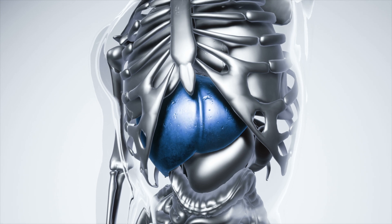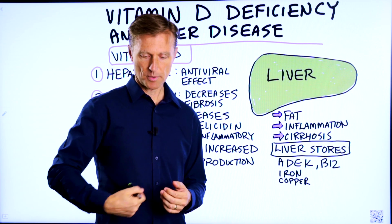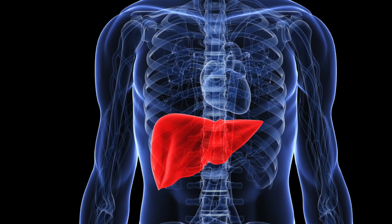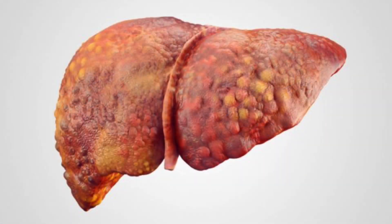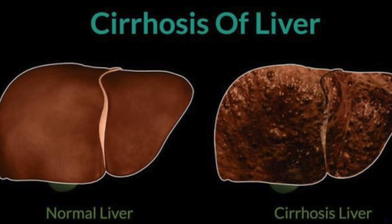The liver is a very large organ. It has 500 different functions and it's located on the right upper side. It's about three and a half pounds — like the size of a football. The problems you can develop in the liver include a fatty liver, an inflamed liver called hepatitis, or a fibrotic liver, which is a liver filled with scar tissue — we call that cirrhosis.